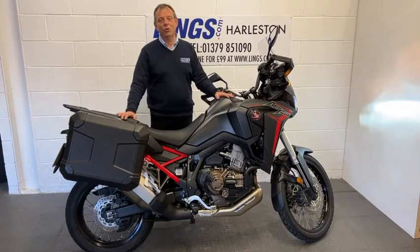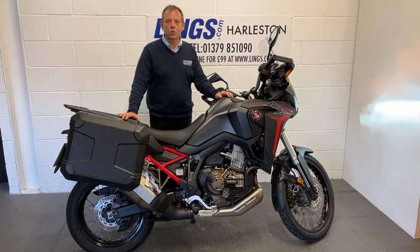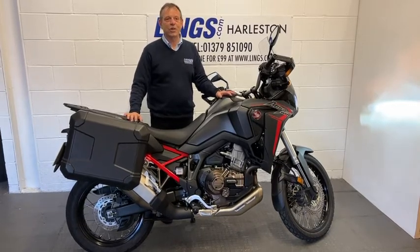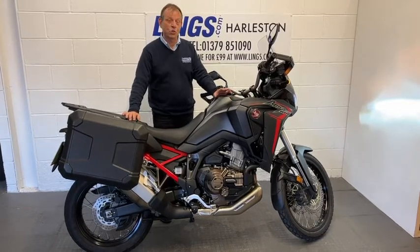The Africa Twin is a fantastic all-round bike. It's got a really punchy CRF 1100 parallel twin engine, which makes it an absolute dream to ride. It sounds fantastic and on average people get between 55 and 60 miles per gallon, which is really good.